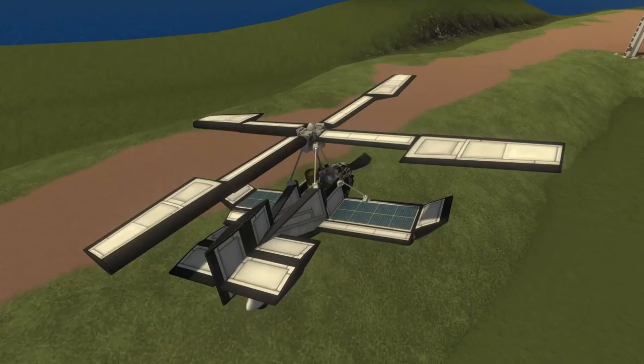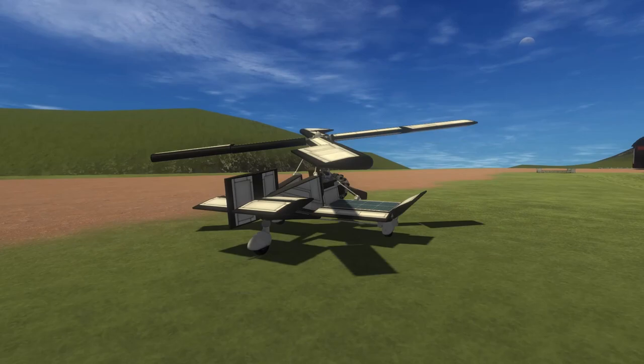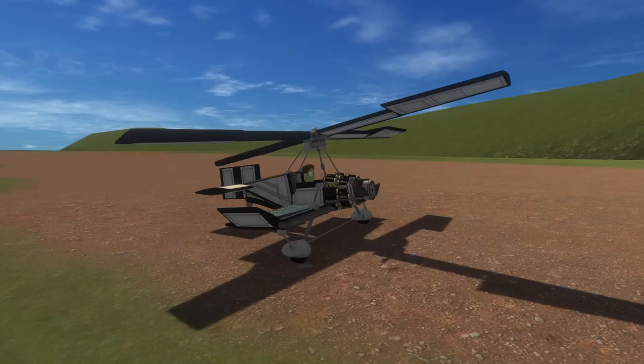Ultimately, though, the Army didn't think that the Kellett brothers' aircraft fit their needs. But one K-3 went with Admiral Richard E. Byrd on his Antarctic expedition in 1933 and 1934. A modified K-2 is on display at the National Museum of the United States Air Force in Ohio.